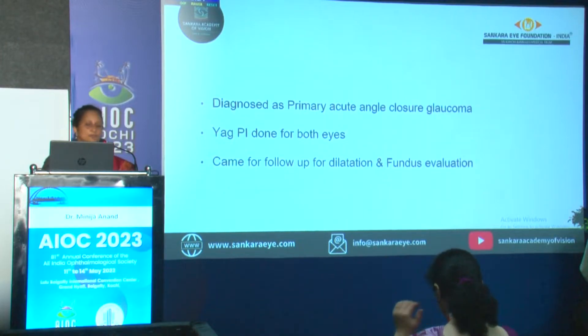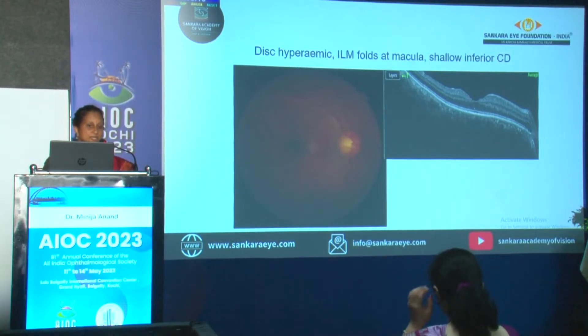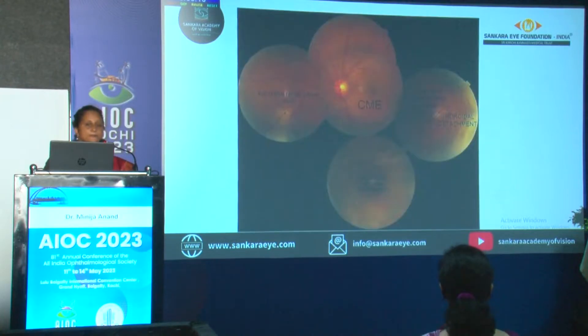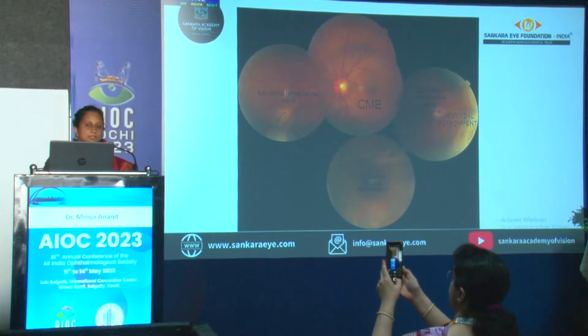The patient came for follow-up for fundus evaluation. On fundus evaluation, the right eye showed hyperemia — you can see the ILM folds of the macula. With a detailed evaluation, there was an inferior choroidal detachment. The left eye had mild disc hyperemia. You can see the sub-retinal yellowish lesion nasal to the disc and superotemporal area. There is a choroidal detachment, 360 degrees.